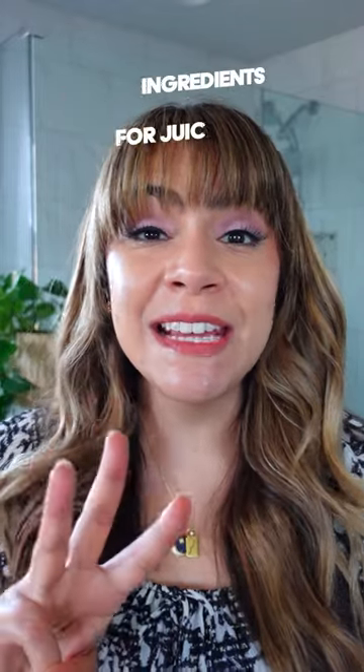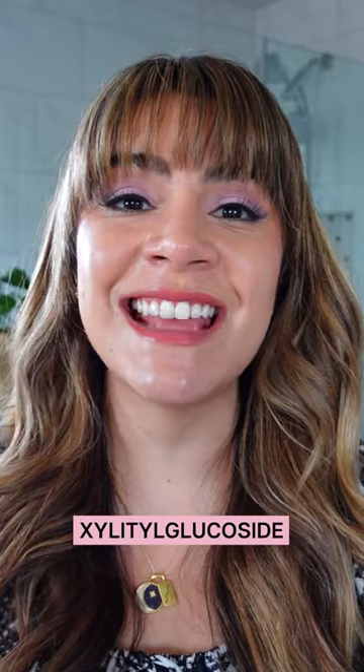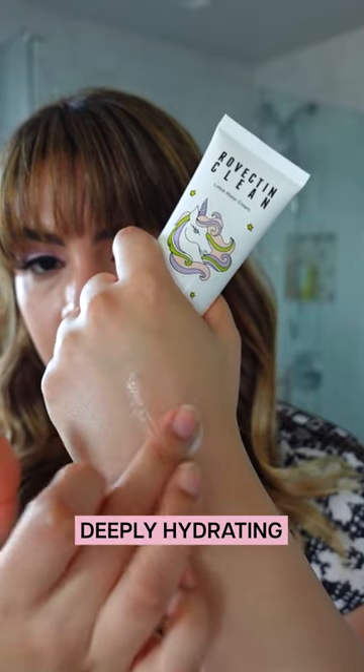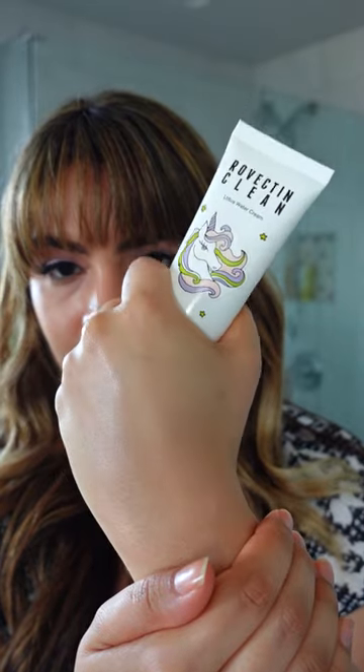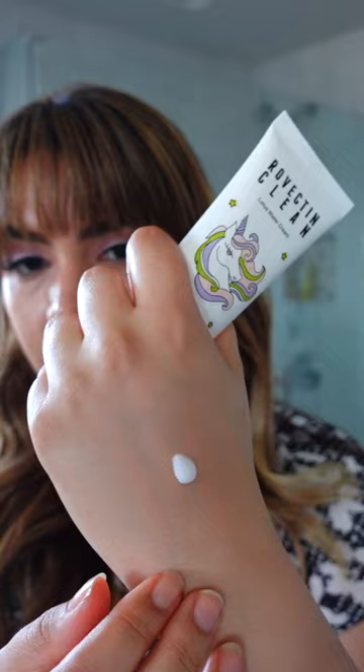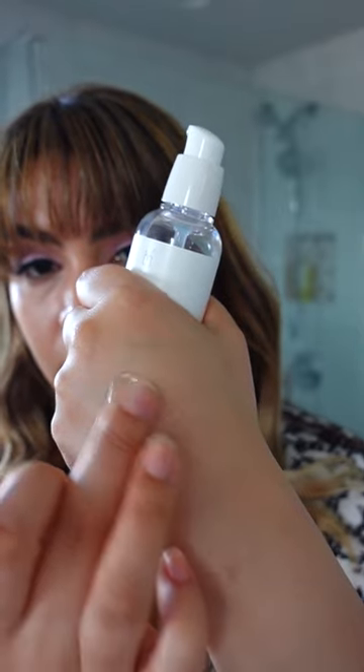Dehydrated skin? Here are three skincare ingredients you need to look for for juicy, plump skin. Sugar binding molecules like xylitol, hydroxylitol, and xylitol glucoside — also goes by the trade name Aquaxil — are deeply hydrating for the skin. Not only do they bind hydration, but they give you that deep down replenished feeling, a burst of hydration. Find it in the Rovectin Lotus Water Cream.